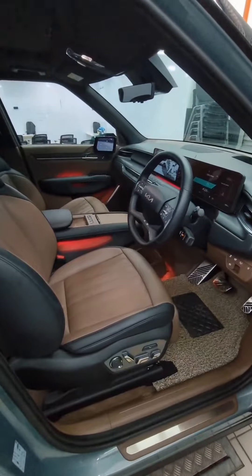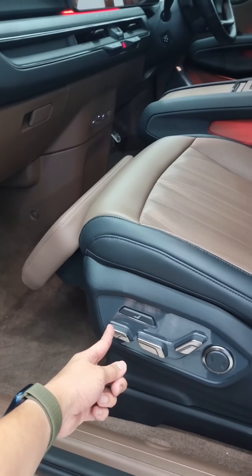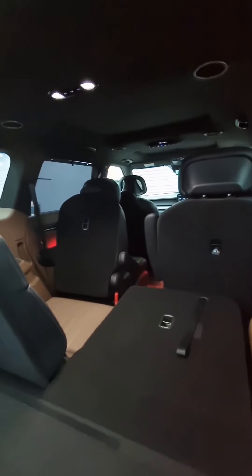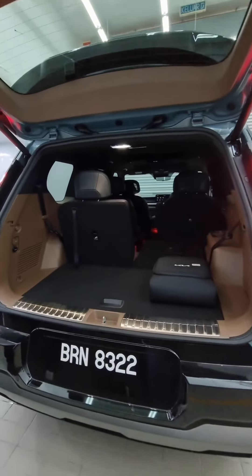This GT-Line is a 6-seater model which features relaxation seats for both front and middle row occupants. It's very spacious and you even get over 300 litres of cargo space with all seats up.